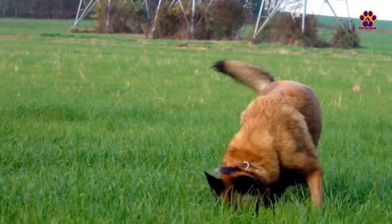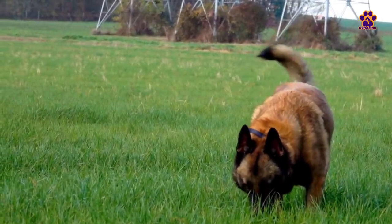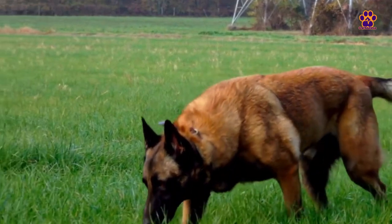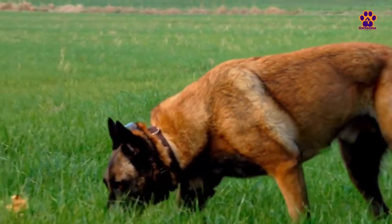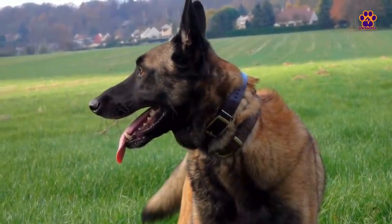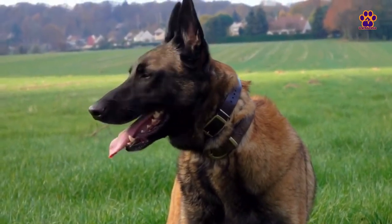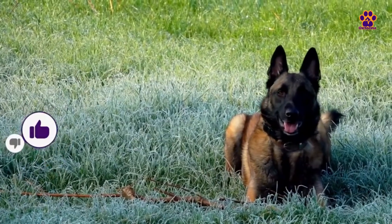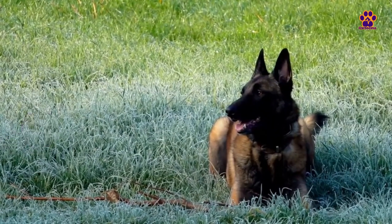To understand their origins, it's important to know the general characteristics of this breed, which was created between 1891 and 1897 to protect herds. It is a medium to large-sized dog with a sleek and imposing appearance, characterized by a muscular yet lightweight body that allows it to perform well in any area. As for its coat, it has abundant short and coarse hair, which varies depending on the type of Belgian Shepherd.